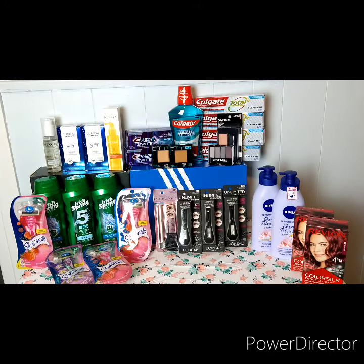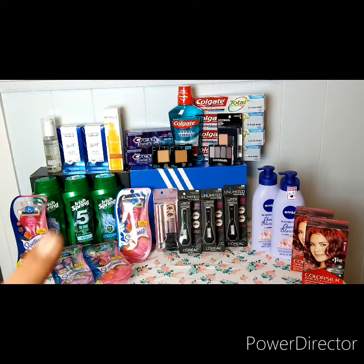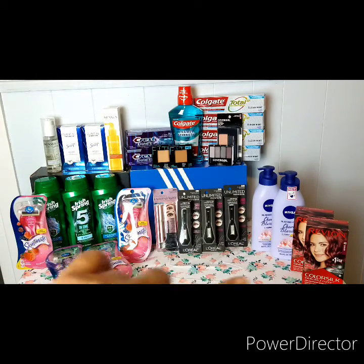I forgot to mention — when I did the mascara deal for $30, they had no bags, so they gave me a $15 Extra Buck. I rolled that $15 over into one of the subsequent transactions, which really helped with covering the items I bought.